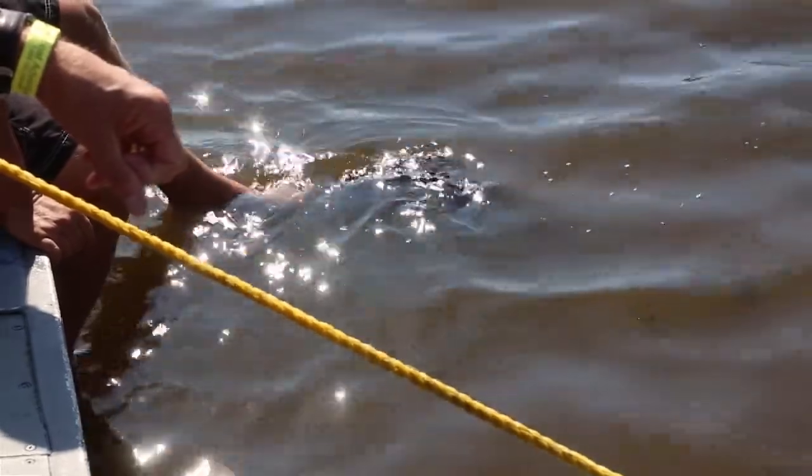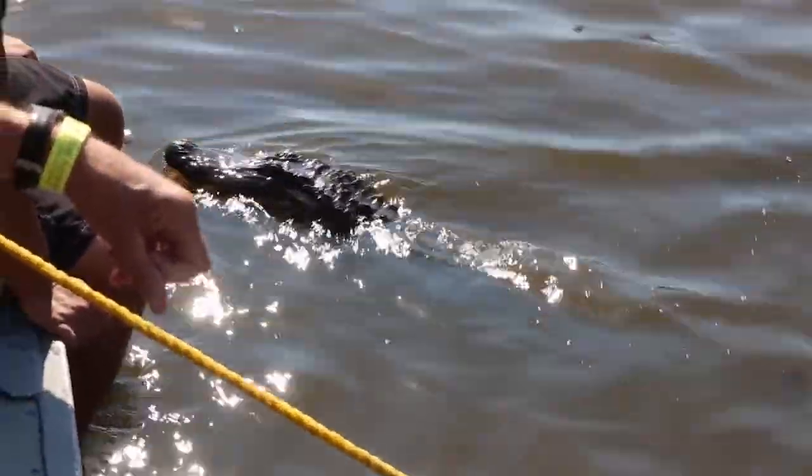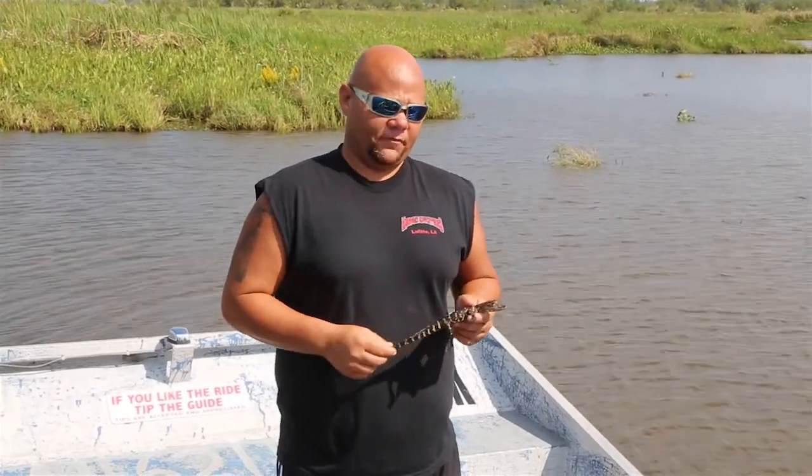The way to actually tell the sex of an alligator, it has to be at least three foot in length. The way we do it is through this little hole right here. This little hole is called the cloaca. This is everything to an alligator besides eating. When they're at least three foot in length, we stick our finger inside the cloaca. If we feel anything at all, it'd be a male. If not, it'd be a female.